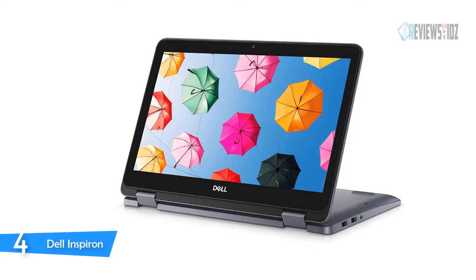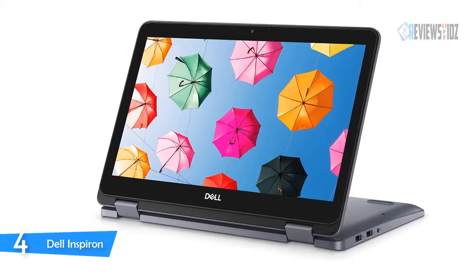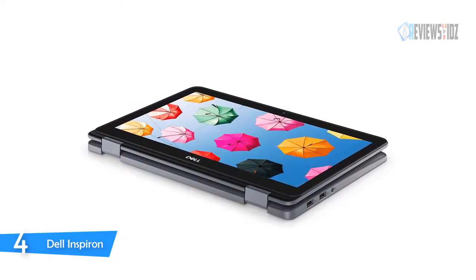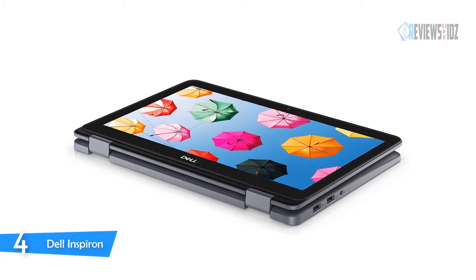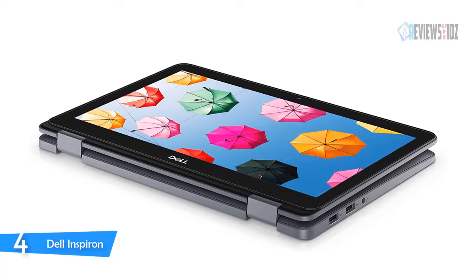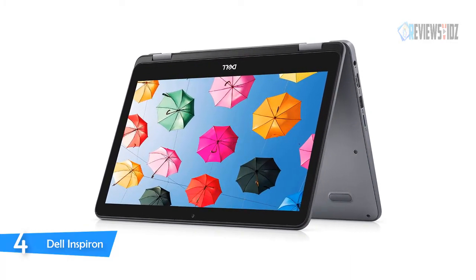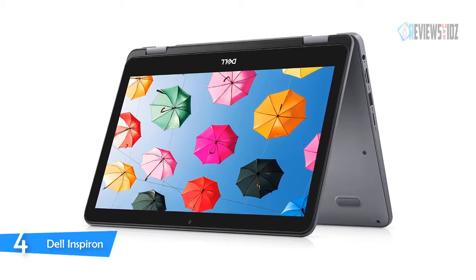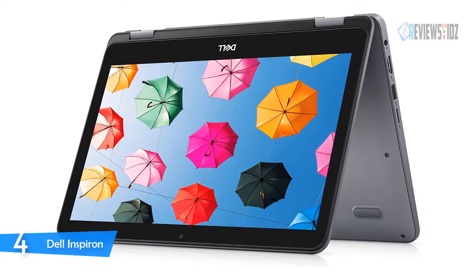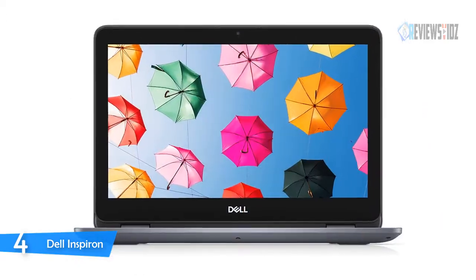The Dell Inspiron two-in-one offers up to 128GB of snappy solid-state eMMC storage, keeping your system running fast as you work with cloud-based files. Its small, handheld-feeling form factor is the perfect companion for a productive day at the park, entertainment on the go, or interactive learning for kids. Specs include a 7th gen AMD A9-9420e processor, Radeon R5 graphics, 4GB DDR4 2666MHz RAM, 64GB storage, and an 11.6-inch HD LED backlit touch display.